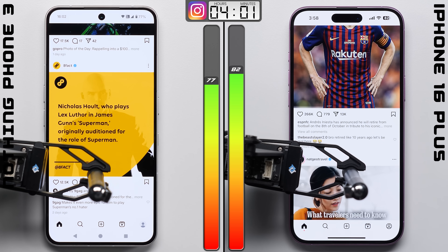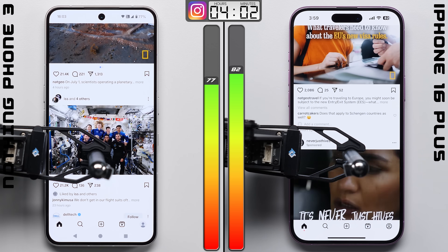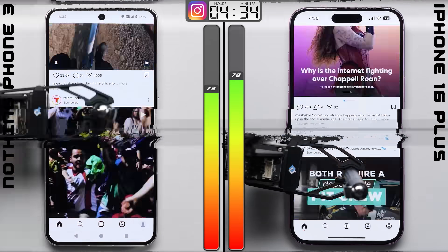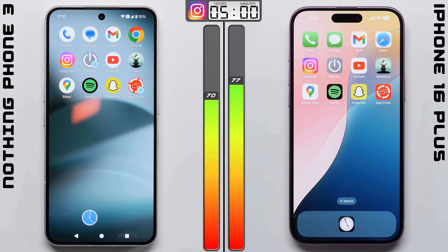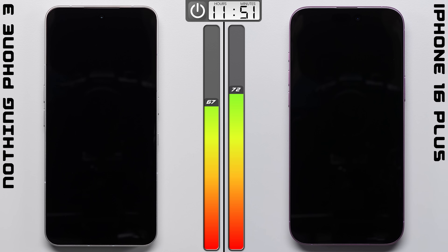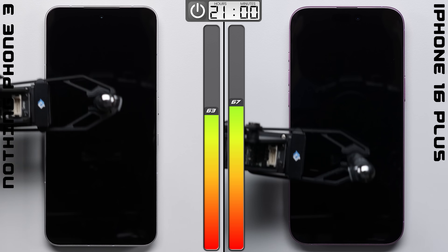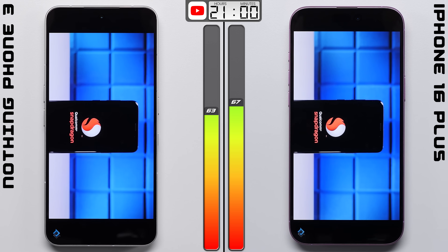For the Instagram test, we do mute the speaker, since we can't control the exact media that plays as we scroll through the feed, and we don't want any one variable to throw off our results. Where after an hour of doom scrolling, the iPhone does better once again, increasing its lead to 7 points as we move on to standby. Things aren't really looking good for the Phone 3, but its bigger battery should help it out a bit here in standby, since the screens are off the entire time. Where it looks like it did — Nothing did 3 points better here, meaning this test isn't quite over yet.